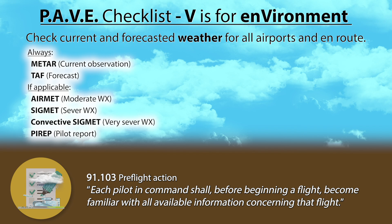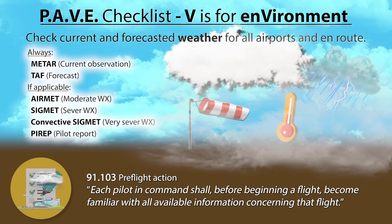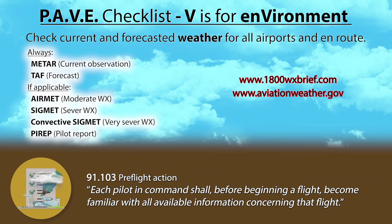Those will give you information such as wind velocity, temperature, sky coverage, visibility, and possible adverse meteorological conditions. I will link a few websites to get your weather information from in the description below.